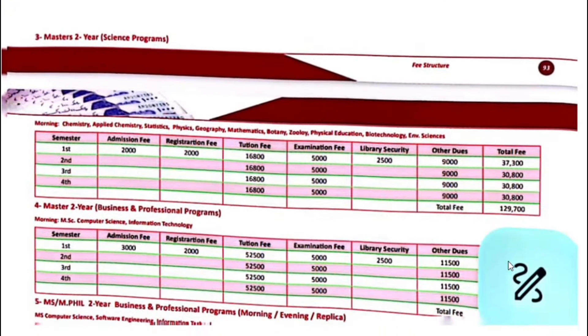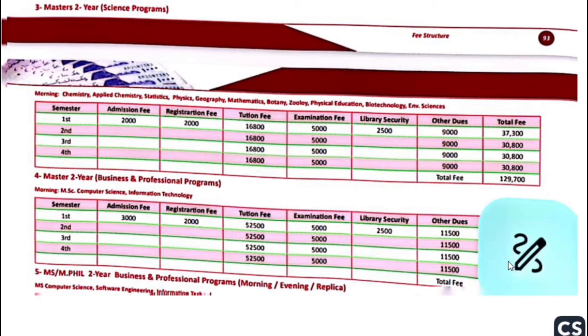If we talk about Master's 2-year programs, including Chemistry, Applied Chemistry, Stats, Physics, Geography, Maths, Botany, Zoology, Physical Education, Bio Technology, and Environmental Sciences — in all subjects, the first semester fee is $37,300. Second semester onwards, your fee will be $30,800.